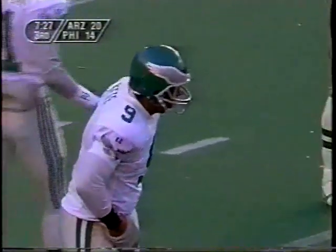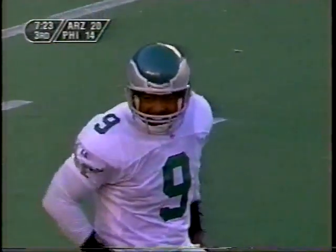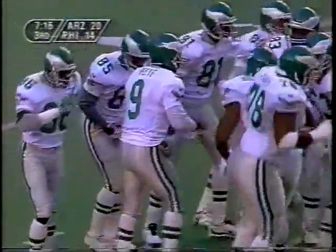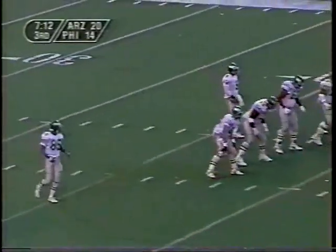Bankston again taking advantage of abandoned space, using his acceleration to get into the backfield. Pete made the right decision because he threw the ball at those cornerbacks. Don't forget, Aeneas Williams is not in the game for the Arizona Cardinals — they are weak at the cornerback position.